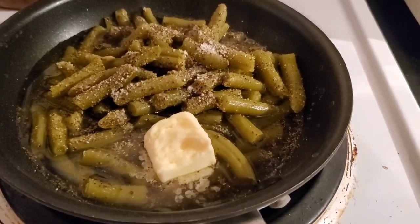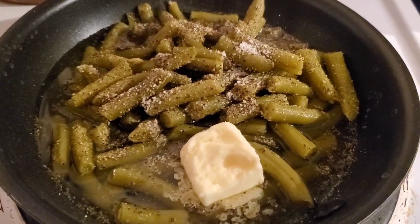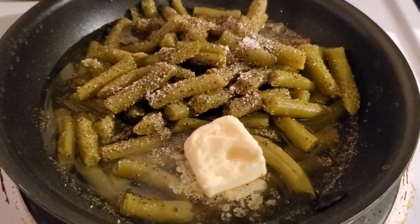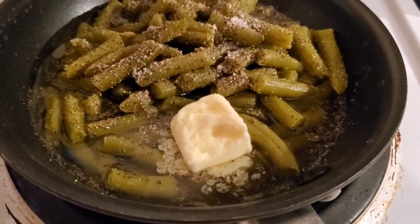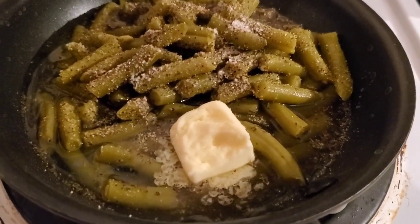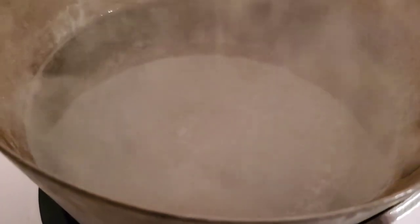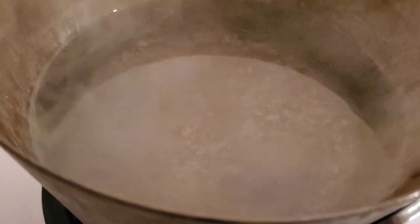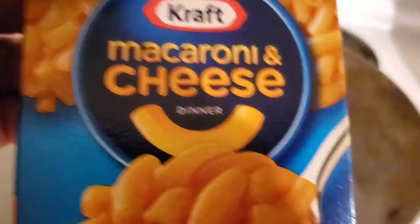Them ribs are almost ready, so we'll go ahead and start some sides. Got some salt, pepper, and butter on these green beans — super simple, keeping it real easy. This is a skillet from home; I brought a pot from home too. They've got stuff here, but like I said, I don't know what people have been doing to these things, so let's use stuff we know is good and clean. The other side is going to be some regular Kraft macaroni and cheese, straight up — easy meal. The prize is in those ribs.